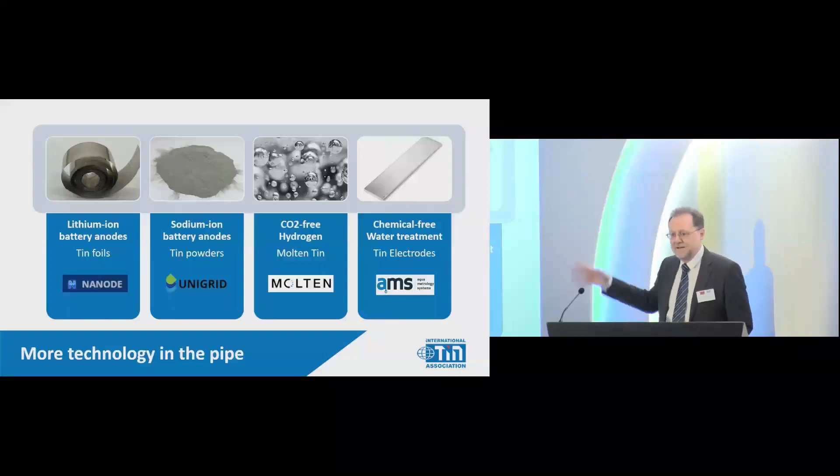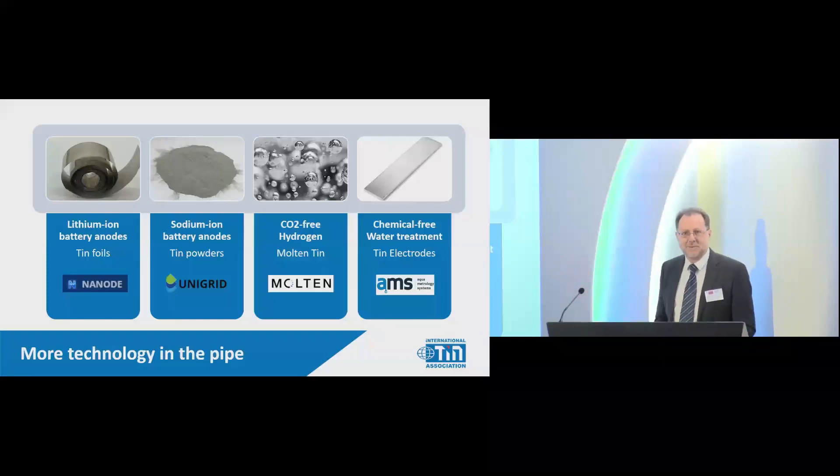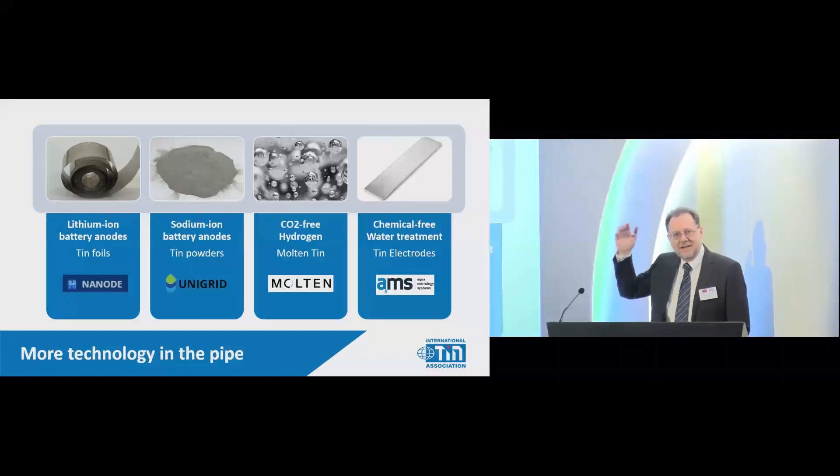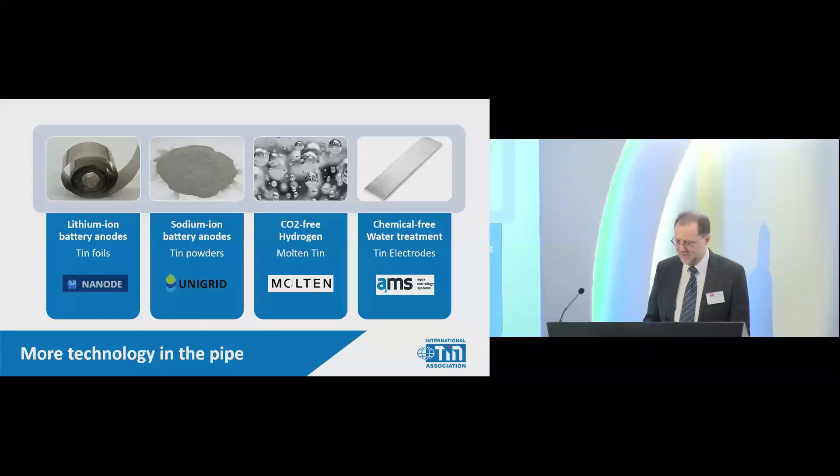That's really exciting and something I'm hoping will come to fruition. The fourth company, AMS, is focused on water treatment. In California there's a big problem with chromium in groundwater requiring chemical-intensive treatment. They take a piece of tin, put electricity through it, generate tin ions, and remove the chromium very efficiently without any chemicals at all. They want 500 tonnes of tin this year. This is just the tip of the iceberg of exciting developments starting to come into commercialization — examples of the premium for tin in technology.